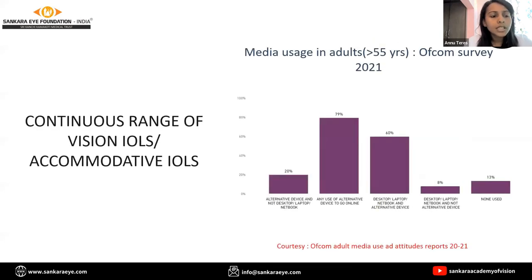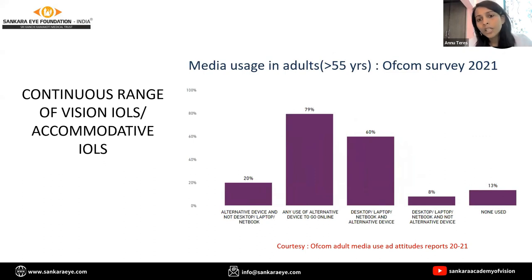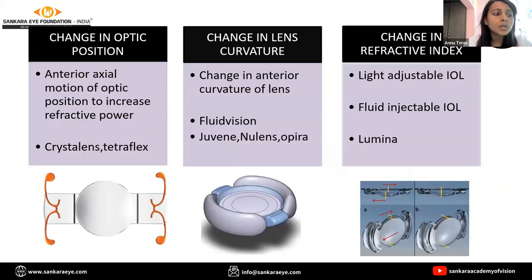Accommodation is of real importance in the elderly age group, as seen in a study by Ofcom, which shows that around 79% of the adult population — meaning more than 55 years — uses any kind of device. So accommodation is really important. Accommodative IOLs provide a continuous range of vision either by a change in optic position as in crystal lens or tetraflex, a change in lens curvature as in fluid vision lens or new lens, or a change in refractive index as in light adjustable IOL or a fluid injectable IOL.